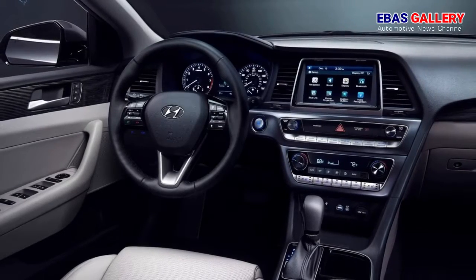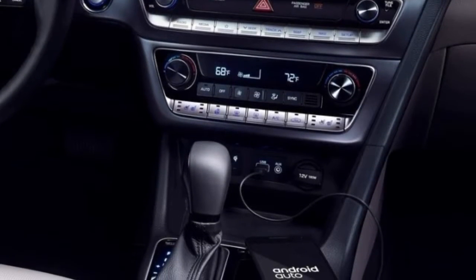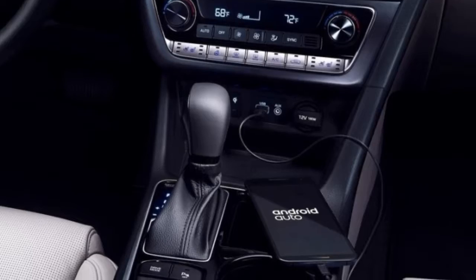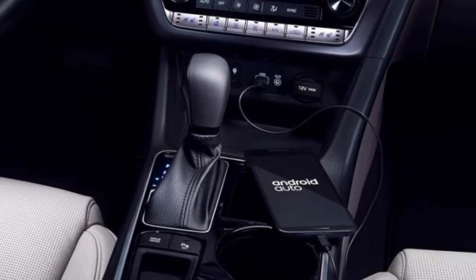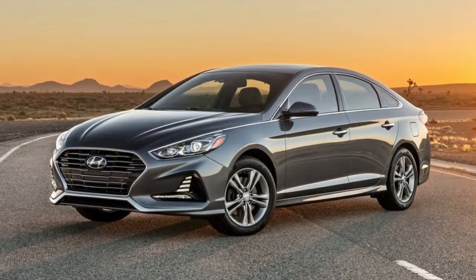Supplementing the bodywork, the 2018 Hyundai Sonata now lights the way with LED daytime running lights. When night falls, available LED headlamps with dynamic bending light illuminate the path and add to Sonata's already radiant posture.